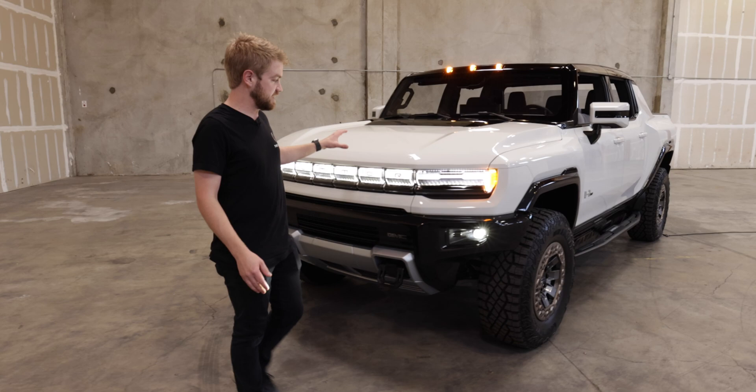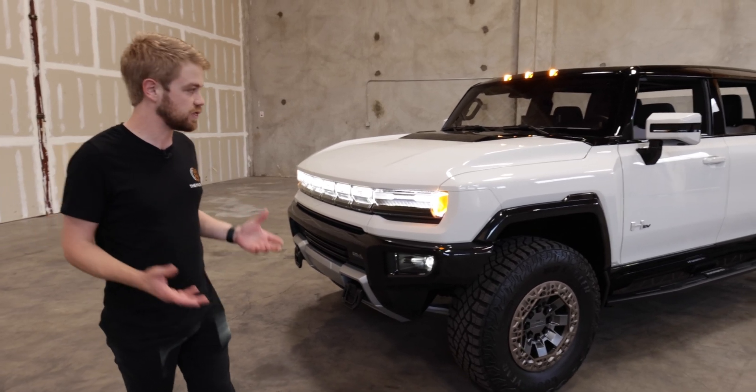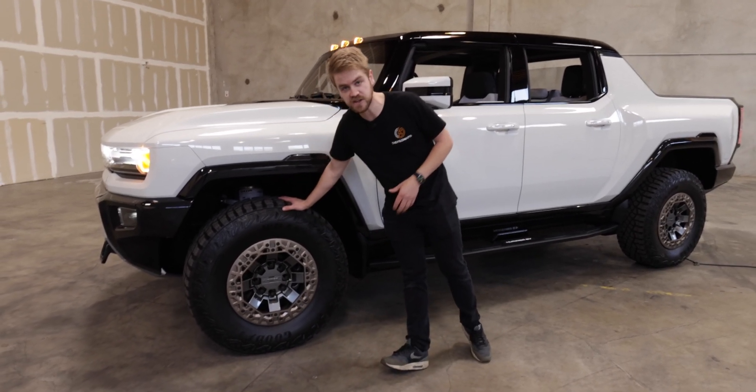Going around, it just looks like a Hummer. It's nothing like what you'd expect from a Tesla or other electric vehicles. There's not really that many smooth lines here. It looks like a rugged off-road vehicle, and you can really tell that it is an off-road vehicle, starting with those 35-inch rims.